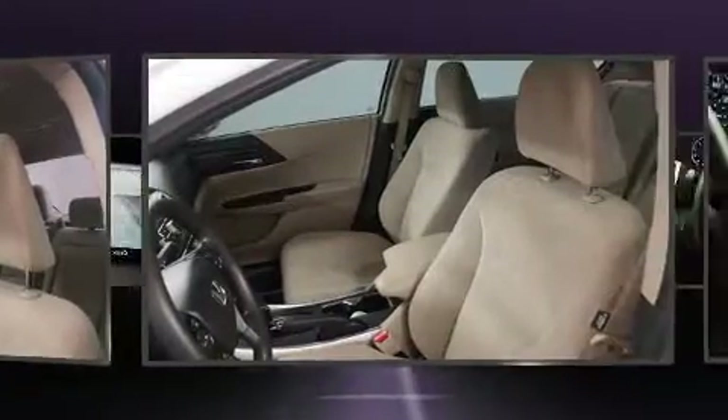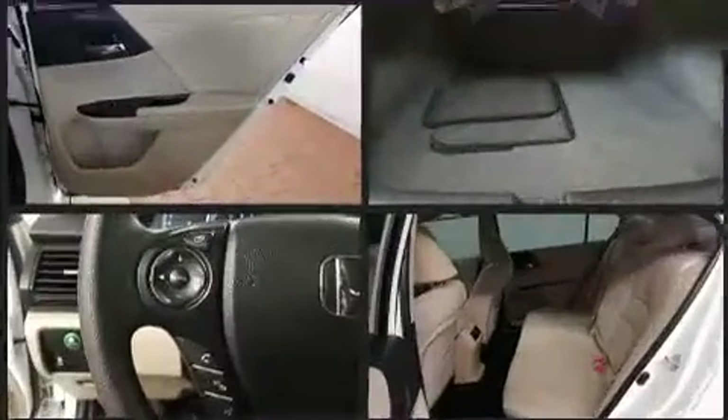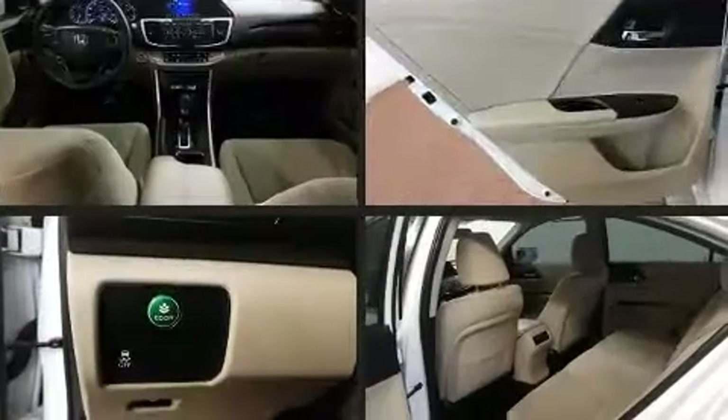Honda ensures the safety and security of its passengers with equipment such as dual front impact airbags, front side impact airbags, brake assist, a security system, and four-wheel disc brakes with ABS.